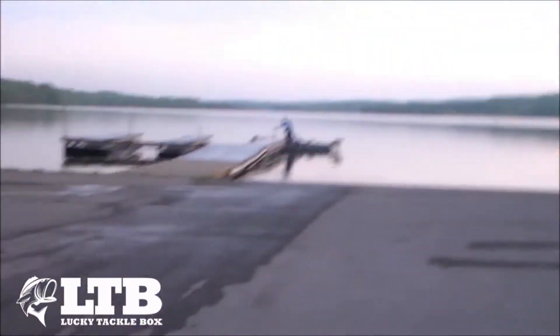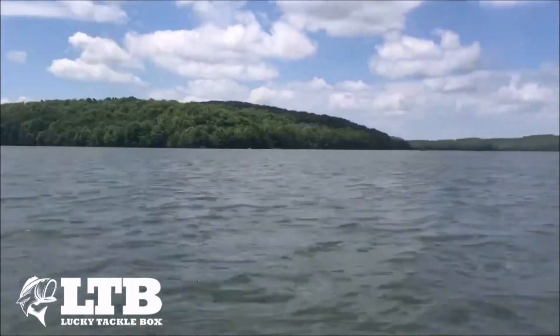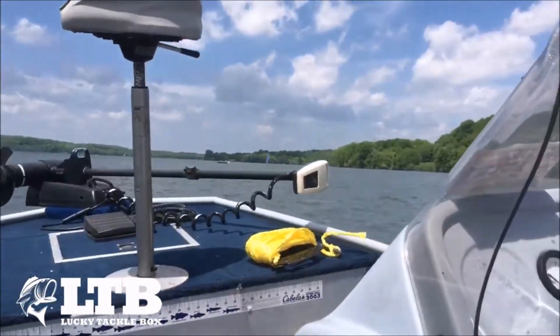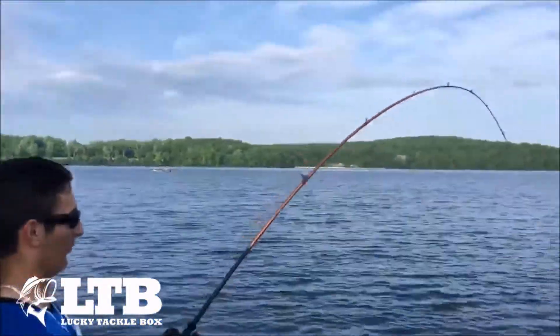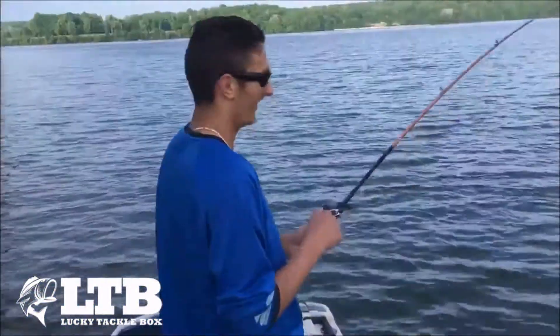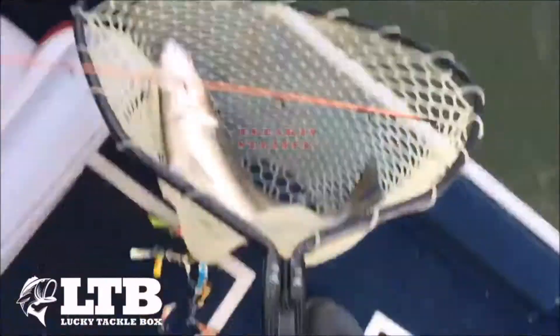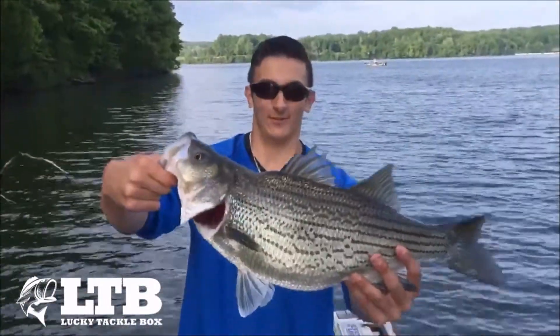Launch number one — success. Now there are definitely some ups that came with the boat. He's pulling drag! On the medium action St. Croix. First fish of the day — striper. That is freaking awesome.